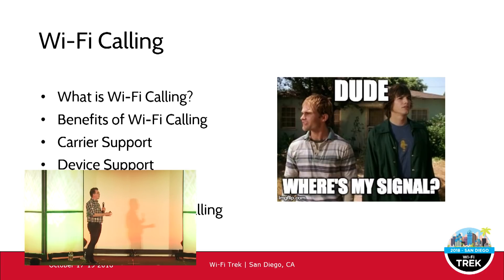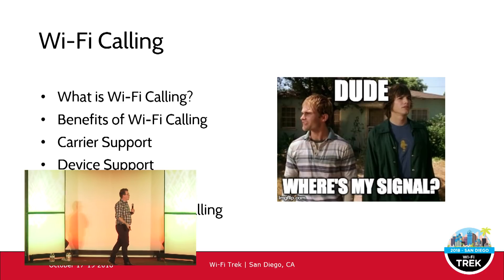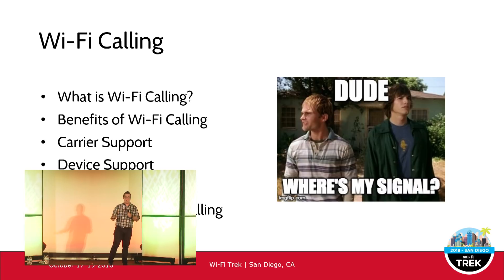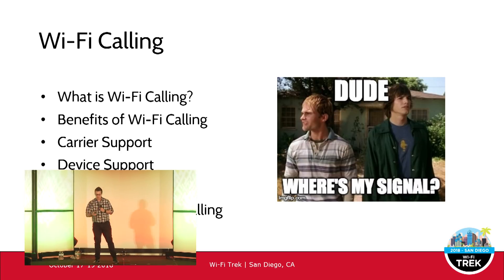Wi-Fi calling tends to get lumped in with things like Skype, Lync, Jabber, FaceTime, Facebook calling, all that sort of stuff. It's not the same as that — it is slightly different. So that's what we're going to be talking about today.